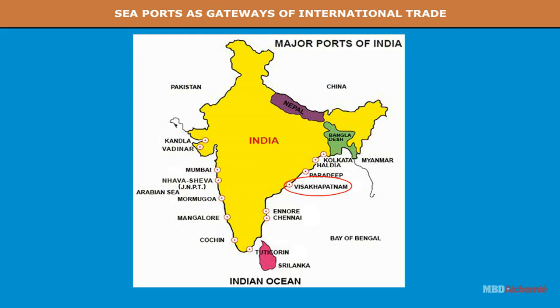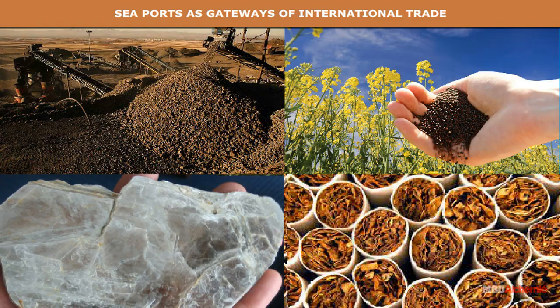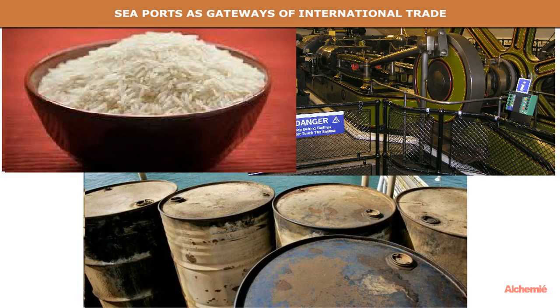Vishakhapatnam is a new major port on the east coast of India. It is connected with a mining region of iron ore, coal and manganese. Its hinterland includes Andhra Pradesh, Madhya Pradesh and Odisha. It has the largest shipyard of India. It exports iron ore, manganese, oil seeds, mica and tobacco. The imports include rice, machinery and petroleum.